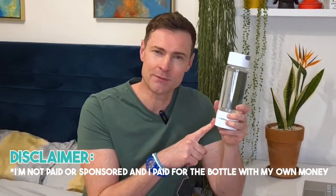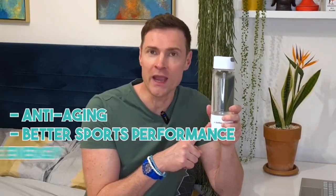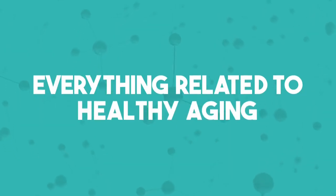Have you seen these hydrogen water bottle ads popping up all over social media recently, promising anti-aging, better sports performance and more energy? Are they legit or is this a scam? In today's video we're going to take a deep dive. Welcome back to my channel where I talk about everything related to healthy aging.